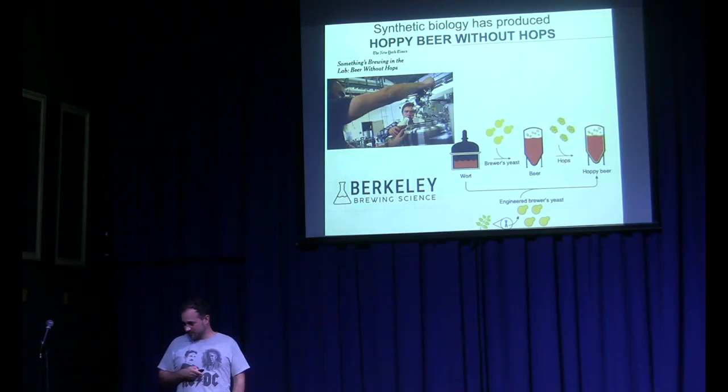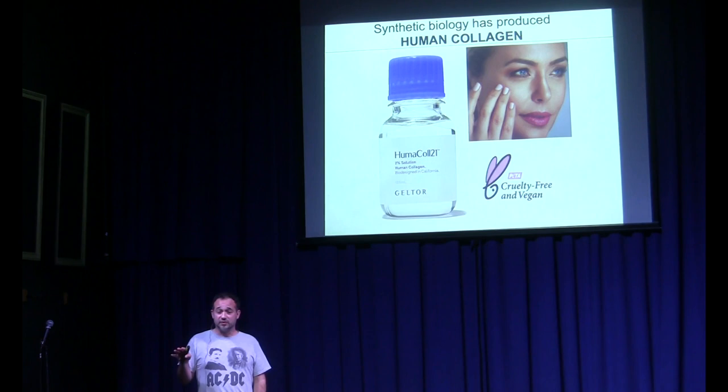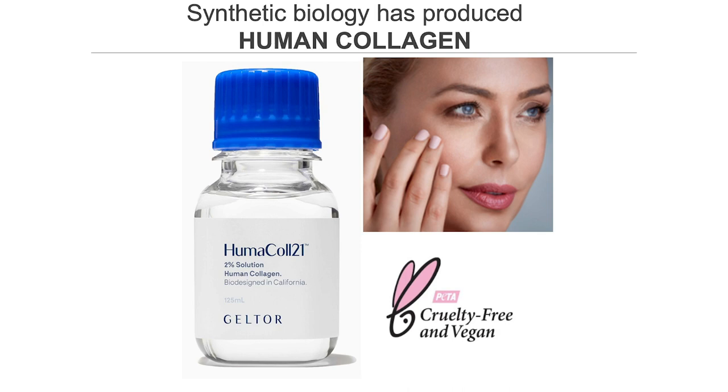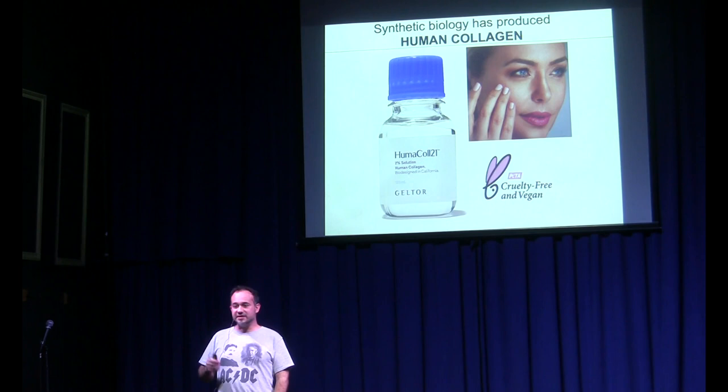Another one is human collagen. Human collagen is incredibly good for the smoothness of your skin. As you might guess, it's really not advisable to harvest human collagen from a body in general. So what they did is take the genes, put them in yeast, and create collagen in a vat just like brewing beer. Interestingly enough, they did something very complicated, which was to get the support of PETA.